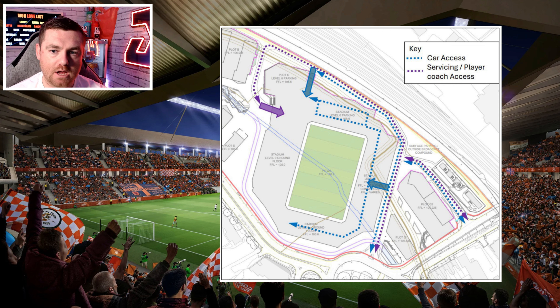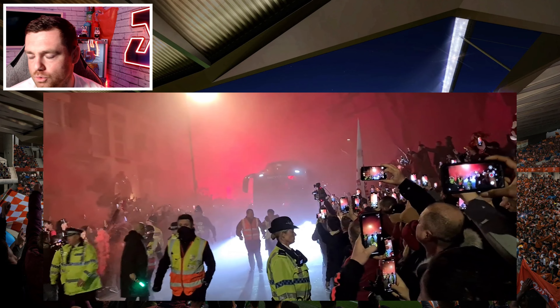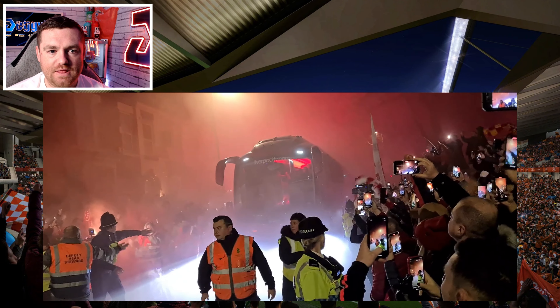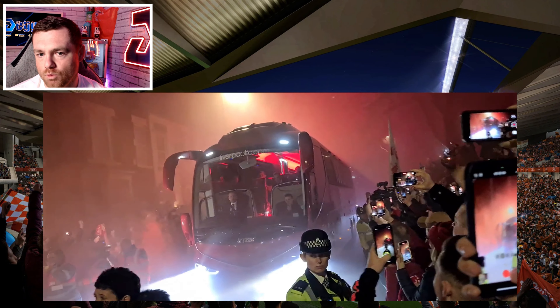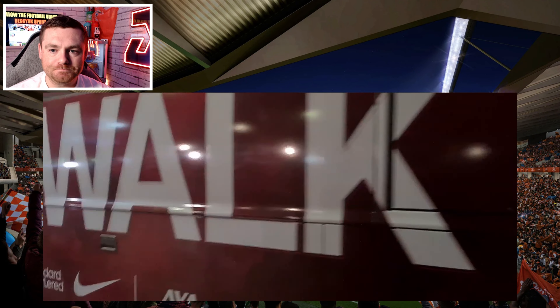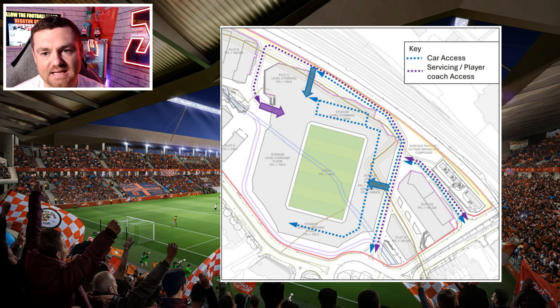Looking at the diagram, the purple line that goes all the way around the stadium and then in — that's the entrance route for the players. This would be really exciting, similar to what you see at Liverpool and Everton, and what Ipswich did for the derby last year: fans lining the route early, creating a brilliant atmosphere, building the tension on derby days and big matches, making the players realize the intensity of the game.